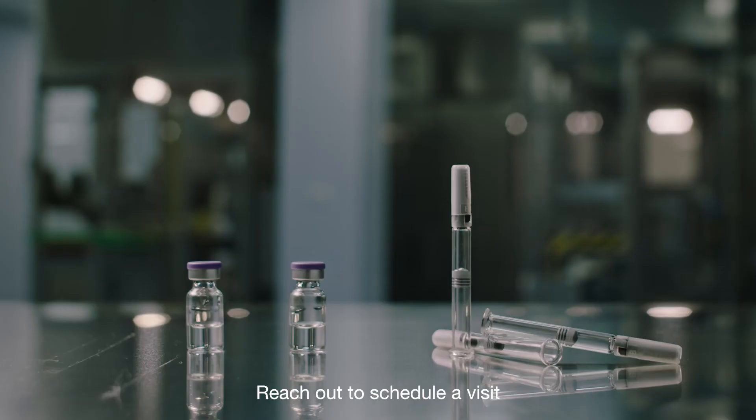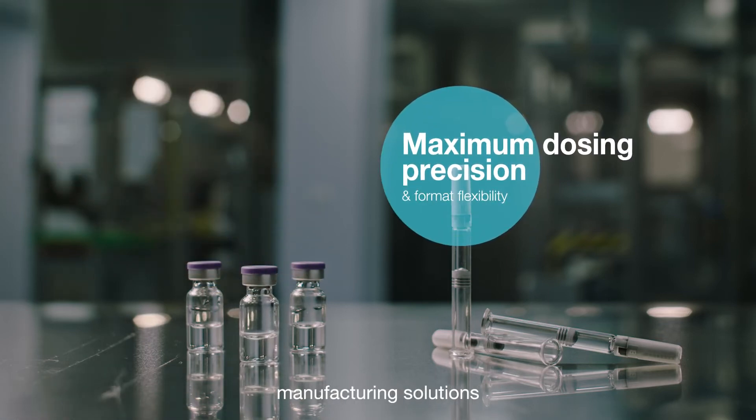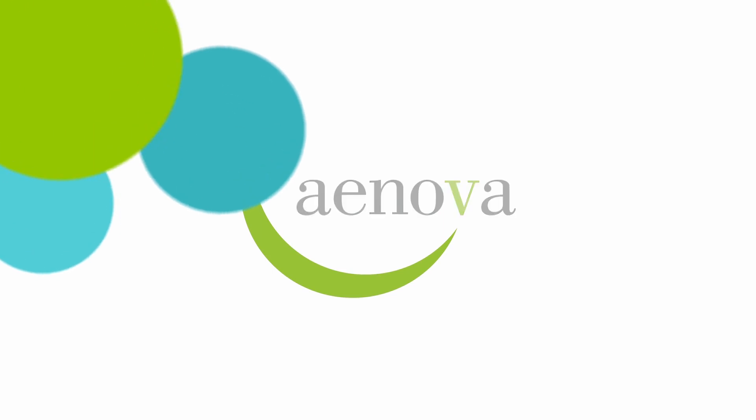Reach out to schedule a visit and to discuss how Inova's Latina site can provide the flexible manufacturing solutions you've been looking for. Inova — excellence beyond manufacturing.